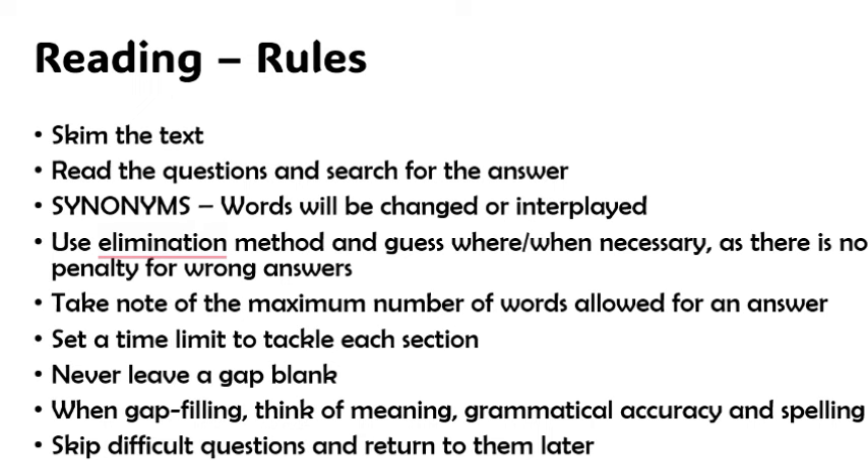Set a time limit to tackle each section. There will be three comprehension passages and you'll have about 60 minutes, so it's good to go with the mindset that you will not spend more than 20 minutes on each comprehension passage.